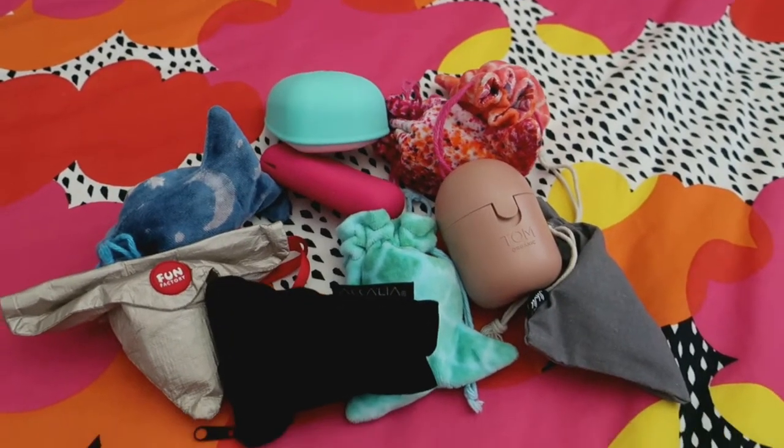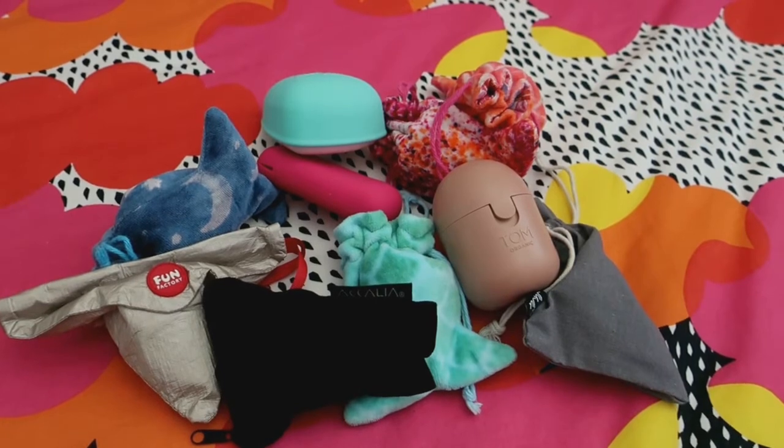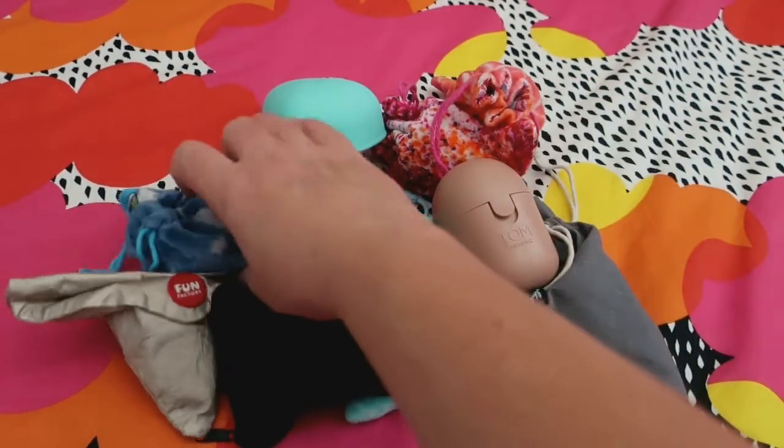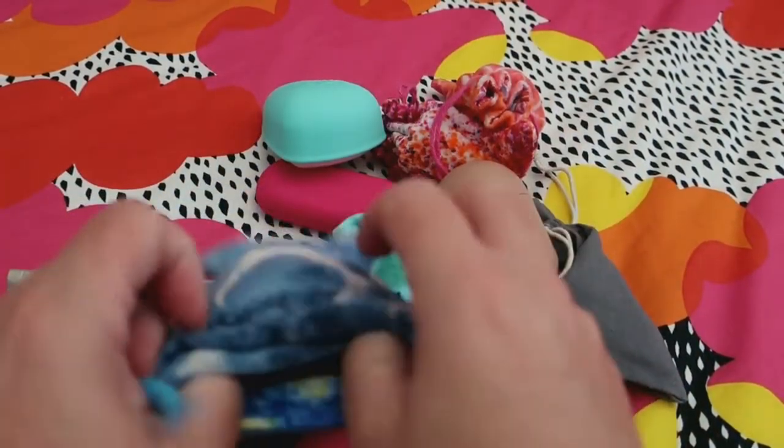Hello everybody and welcome back to Rebellious Menstruation. Today we're doing a menstrual cup tag — eight styles, basically eight questions. Question number one is which menstrual cup is your favorite on your heaviest day, and it's this one here — it is the Yuki cup.